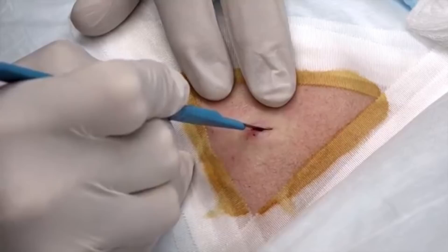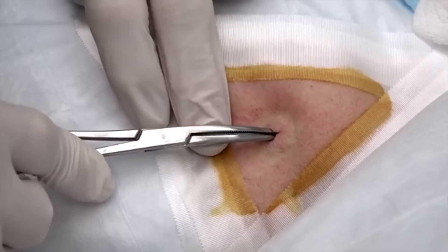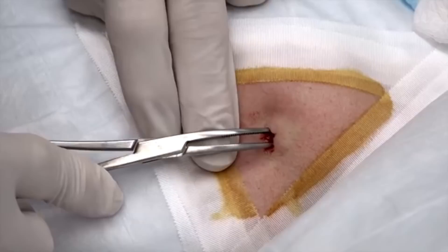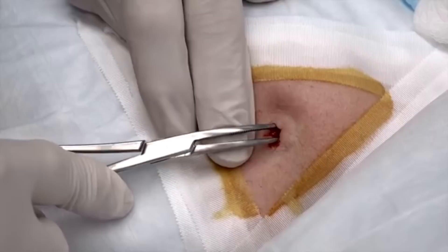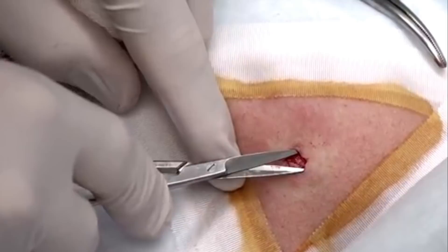Did you feel anything? No, just a little pressure maybe. Hopefully this isn't going to be that big, considering it's on the jaw. Are you feeling anything? Just a little pressure — that's fine, we expect that. You know what I see in there? I see a cyst right there — it's smiling at me! It's a real friendly little cyst.